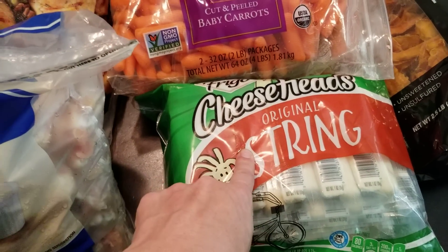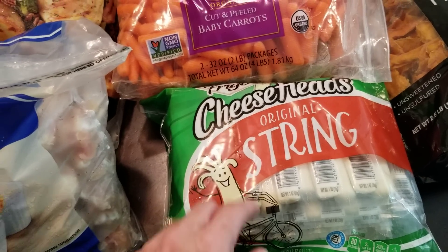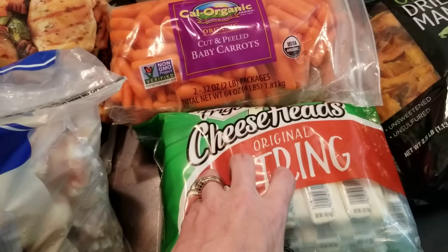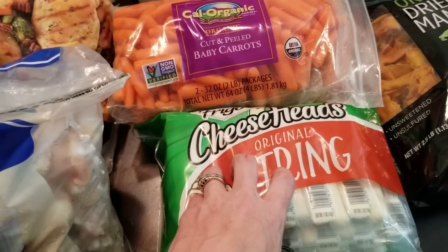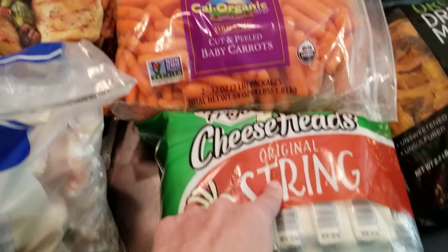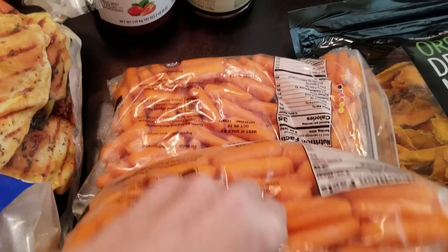Just the string cheese for snacking. I'm actually really glad because my Costco back home did not carry the Cheese Head brand — I forget what other brand it was, but we did not like it as much — so I'm excited they carry this brand at my new Costco. Also some baby carrots, the two-pack.